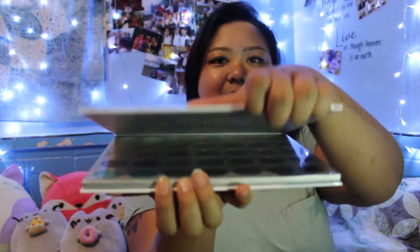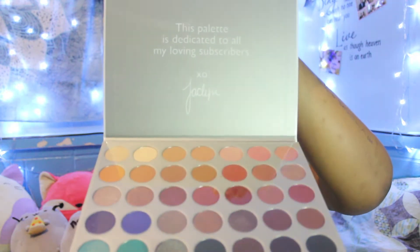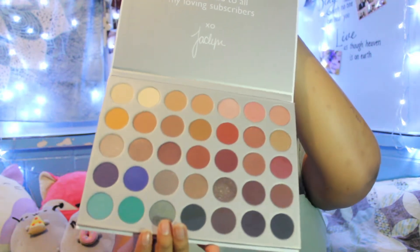The first thing I saw when I got into the store was the Jacqueline Hill palette. I know this came out last year, but I've been dying to get my hands on it and it looks beautiful. Look at those colors — I can't wait to play with these, I'm literally dying.